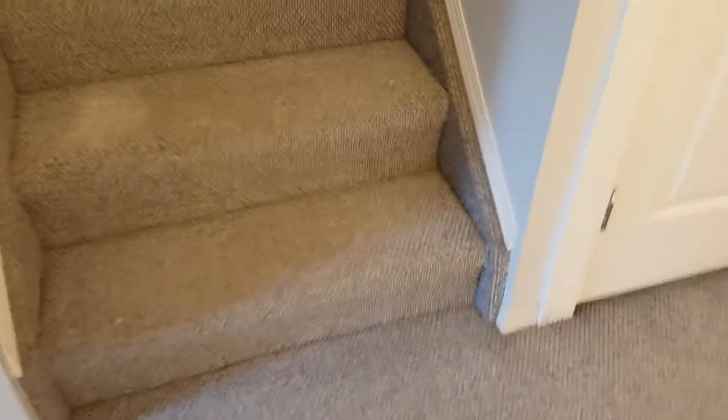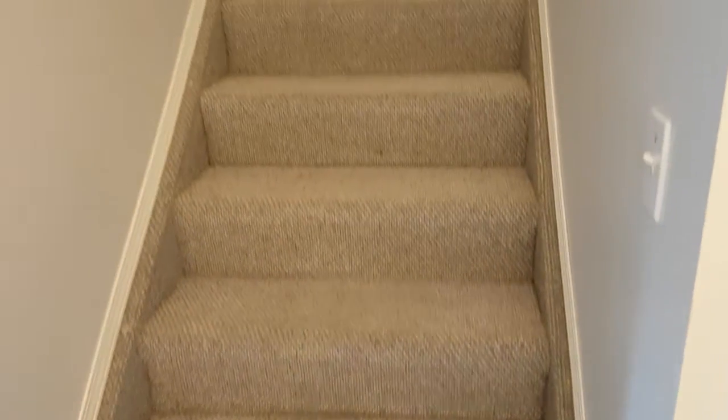Overall, the carpet has been professionally cleaned and looks good. So it's pretty good. This is basically the upstairs section and we will do that shortly — we'll be right back.